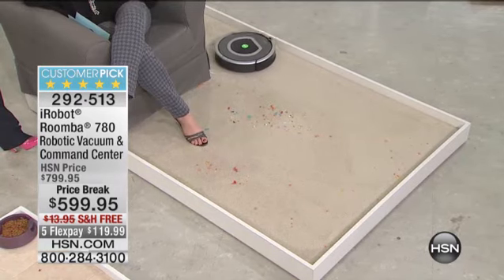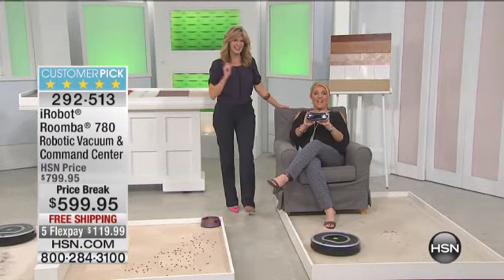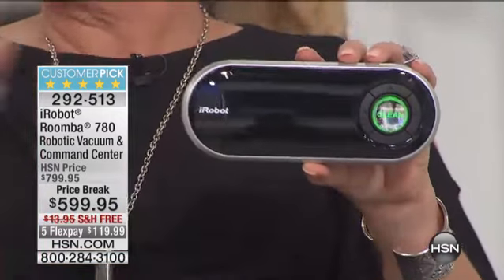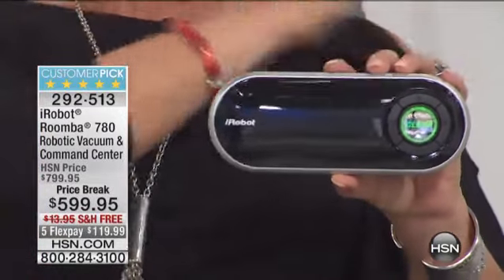The Roomba cleans the entire floor surface three times before it goes right back home to recharge itself. And with this, you're getting the command center. Look at this — it is so high tech. I love it. This right here in my hand is actually a $200 upgrade that we are including in our price.